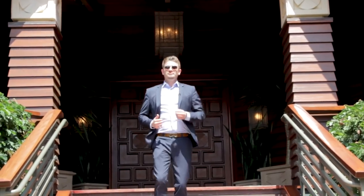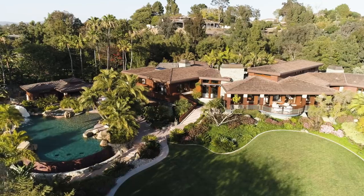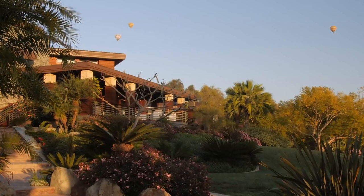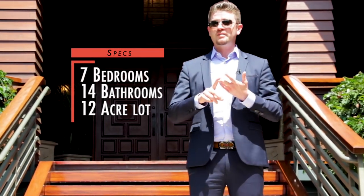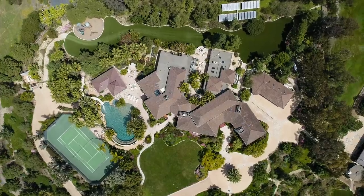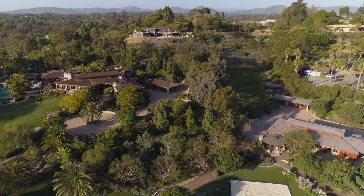Welcome to 4840 El Secreto in Rancho Santa Fe, San Diego, California. This property is one of Southern California's most spectacular homes, built for an iconic San Diego family. The property has seven bedrooms, 14 bathrooms, it's located on 12 acres of prime real estate and has 12,417 square feet of immaculate living spaces. There's a lot to show you, so come on in, take a look.